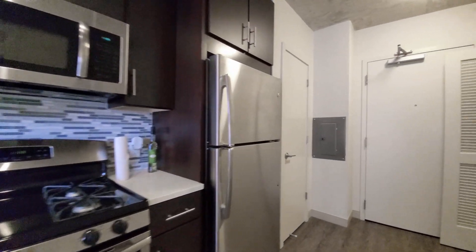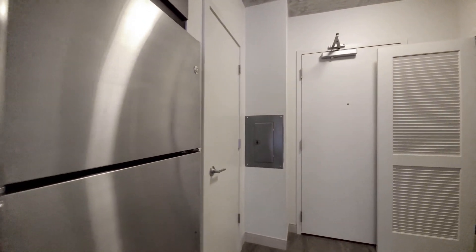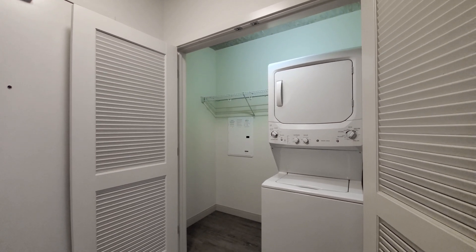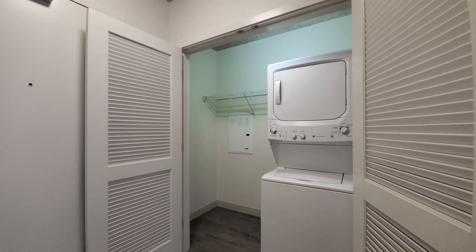Heading back toward the entryway, there's a closet and additional storage, and a laundry room with a full-size stacked washer-dryer.